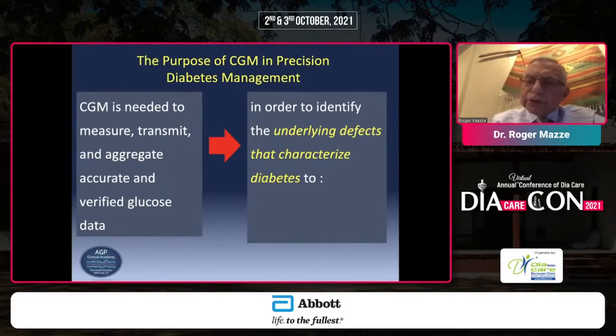Self-monitored blood glucose, unless it is recorded in a device and then that device is offloaded in a doctor's office, is virtually useless, and more often than not, misleading. Study after study has shown that more than 75% of the values reported by the average individual — whether type 1 or type 2, and even in pregnancy — using self-monitored blood glucose by handing in a record book or a log book, the information given by that patient is often fabricated.